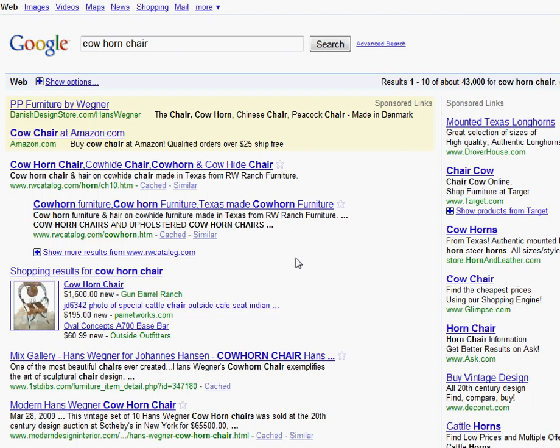Hi, this is Bill Hartzer from BillHartzer.com and I'm showing you today how to get your products into Google Shopping search results. In this case, we're looking at an example of the cowhorn chair from Gum Barrel Ranch.